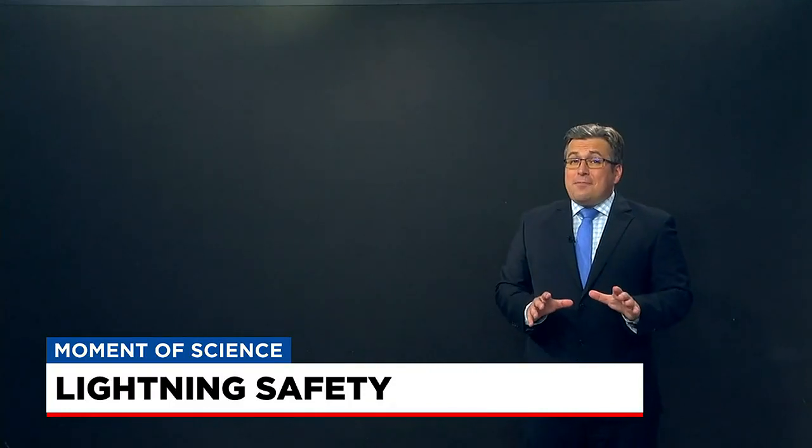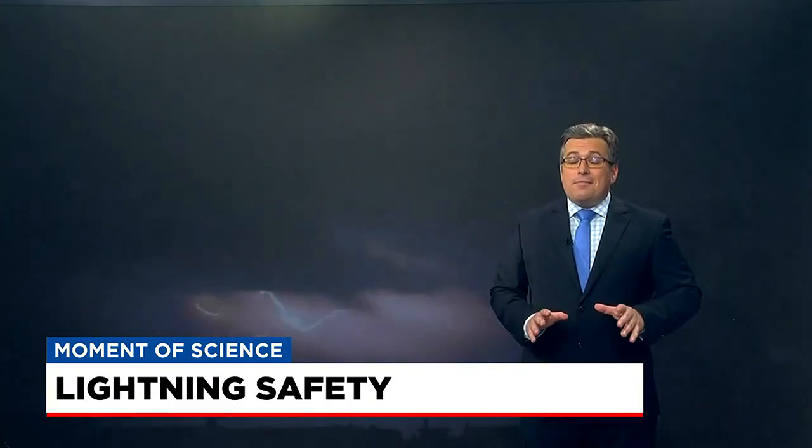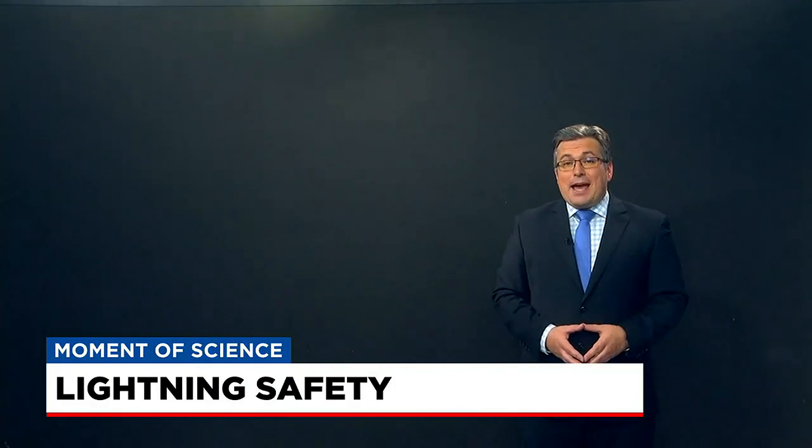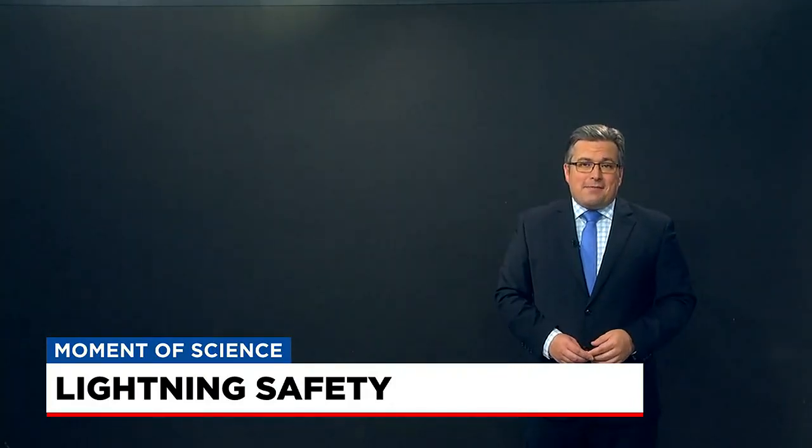Now, about 90% of people do survive being struck by lightning, but they are often left with permanent injuries. Your life could literally change in a flash, so don't take a chance with your safety. That's your moment of science. I'm Brian Bachman.